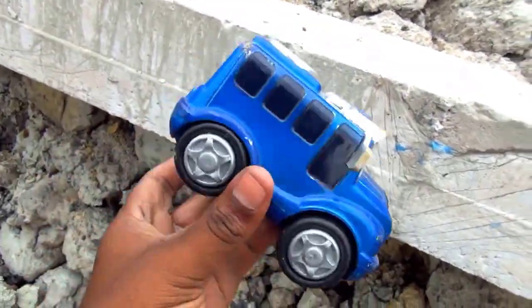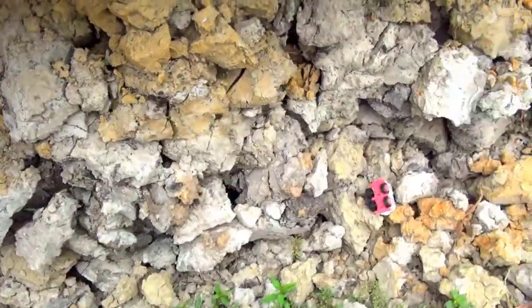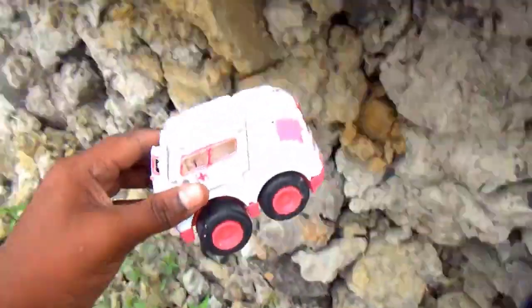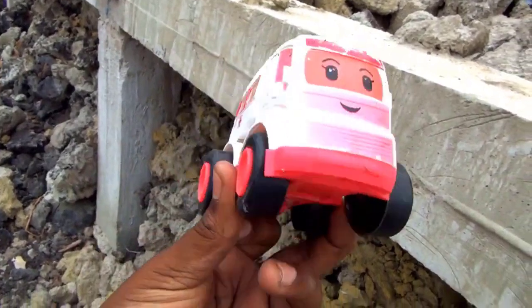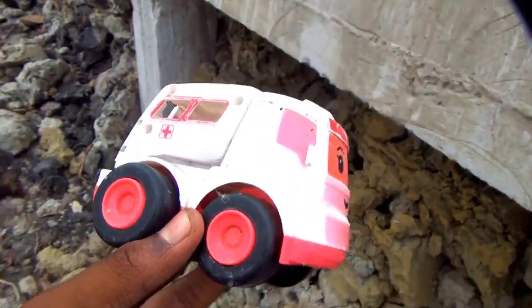I put it in my basket. Wow guys, look at this — this is a mini ambulance! They have a nice mini ambulance, white color and pink color combination.